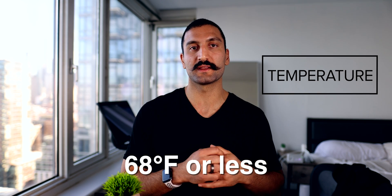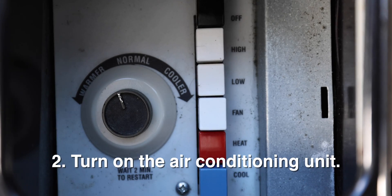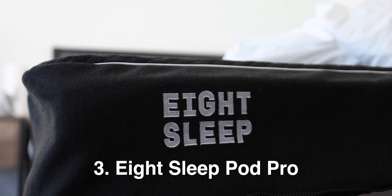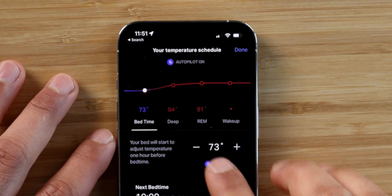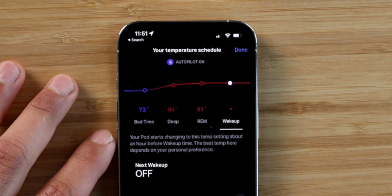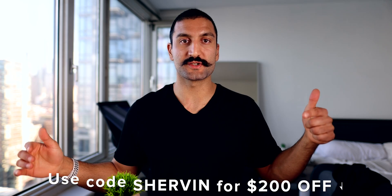Number two: temperature. Keeping the room and the sleeping environment at 68 degrees or less. There are multiple ways to do this — open the windows if you live in a cold environment, or turn on the air conditioning. My favorite, though more expensive, is using the Eight Sleep Pod Pro cover. This is a cover that goes on top of your current mattress and can cool it to a set temperature. It can actually change that temperature throughout the night — the coldest in the first portion, then warming up as you get into REM sleep and approach wake time. Code Sherman for $200 off.